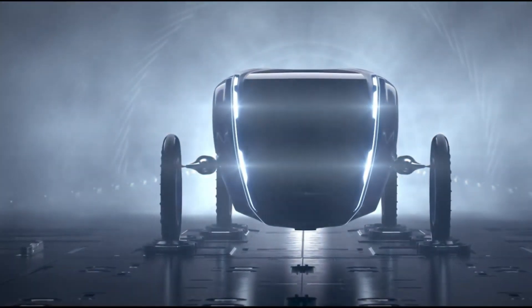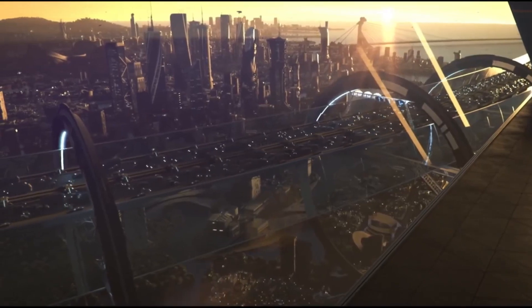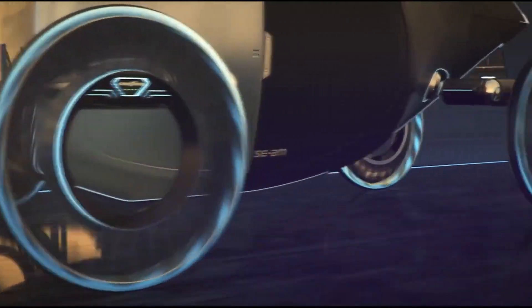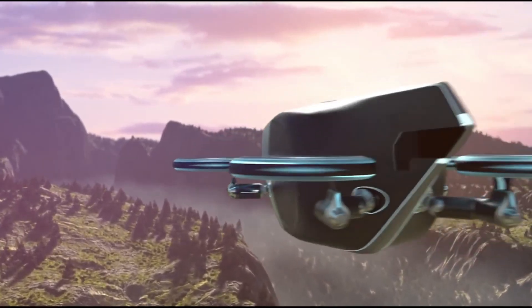Meet the Goodyear Aero, a futuristic tire with the potential to transform any car into a flying vehicle. This innovative two-in-one concept integrates the functions of a wheel and a propeller, featuring a non-pneumatic structure with flexible spokes.